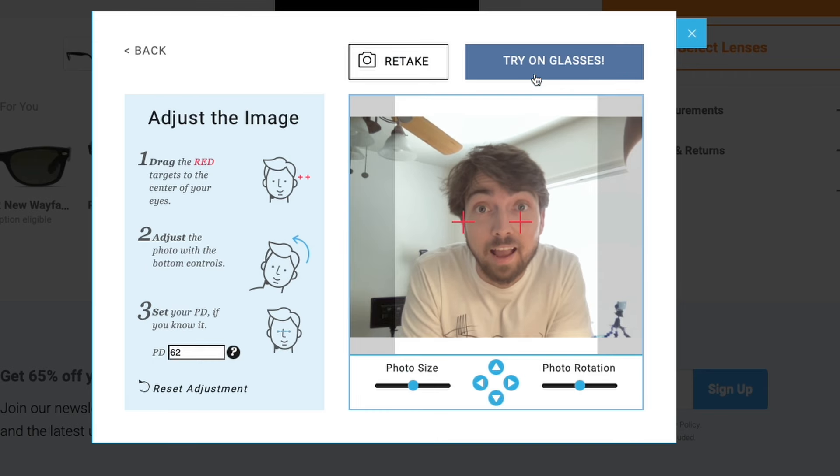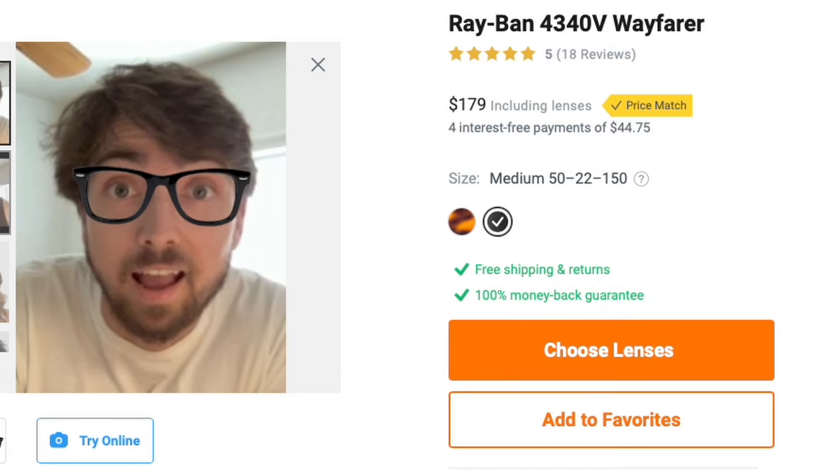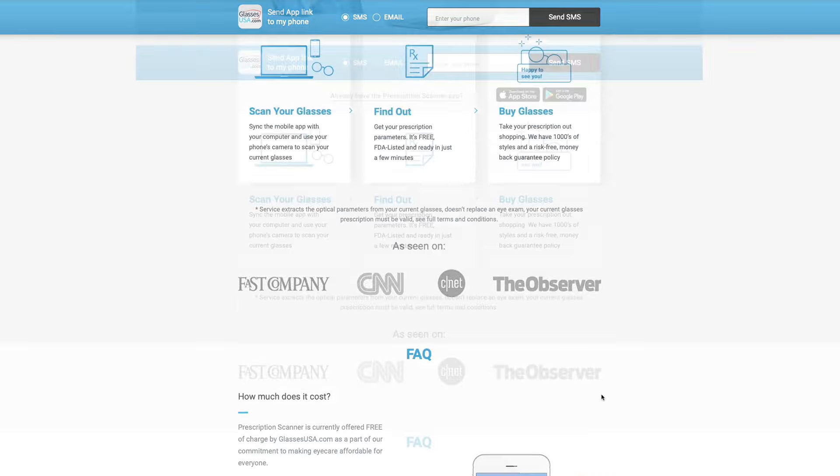Furthermore, you can use their virtual try-on tool. By using your webcam, you can actually see in augmented reality what the glasses will look like on your face before you even buy them. They also have a free app that will actually scan your old pair of glasses and figure out exactly what your prescription is. We love our new glasses and we think you will too — go check out GlassesUSA.com or click the link down in the description below.